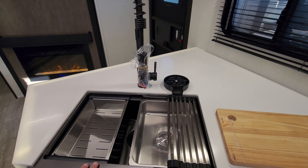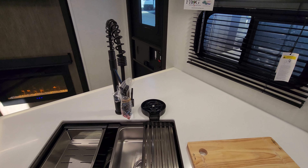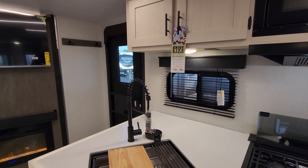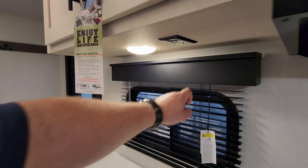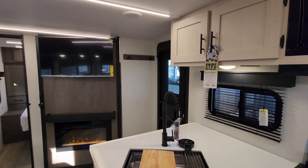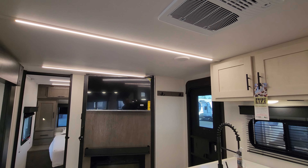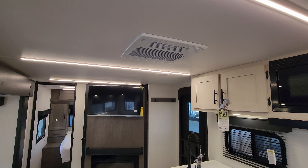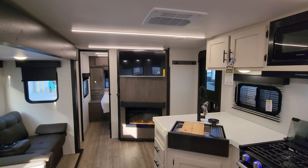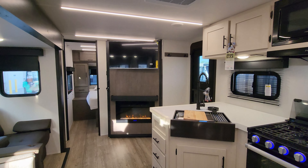Over here you've got your bunk area, with a window up top. There's an electric outlet, a USB, and a USB-C charger port up there. Same thing down here — you have a window, and that window does open. They put in a drawer down here, so the kids can stash some clothes or toys. You have a ladder built in that flips out. When you close up, make sure you put the ladder away because the slide out will damage it.